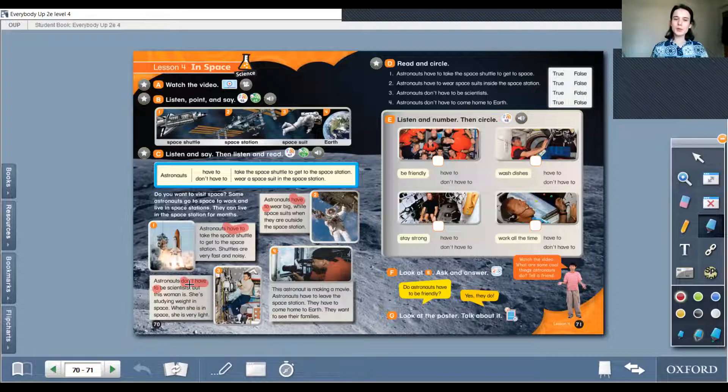And the fourth one: this astronaut is making a movie. Astronauts have to leave the space station; they have to come to Earth. They want to see their families — they miss their families so much.